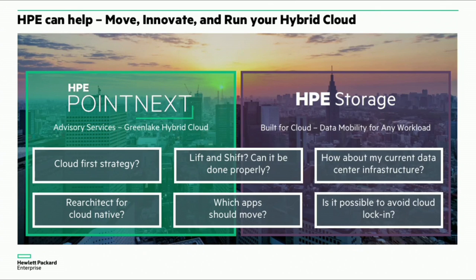You need to keep your lights on, you need to innovate, and you need to be able to move that data to and from the cloud as seamlessly as possible. Our view of it is delivering a platform that's built for cloud and enabling that data mobility without limits.